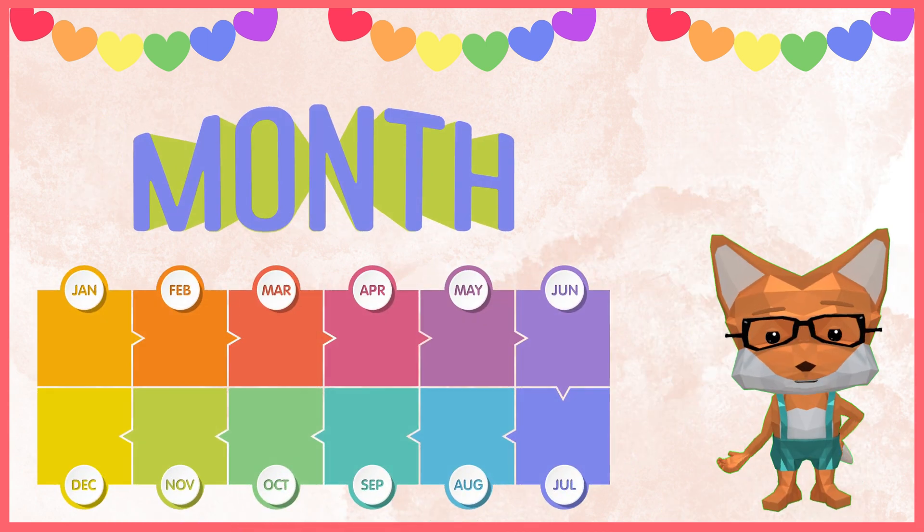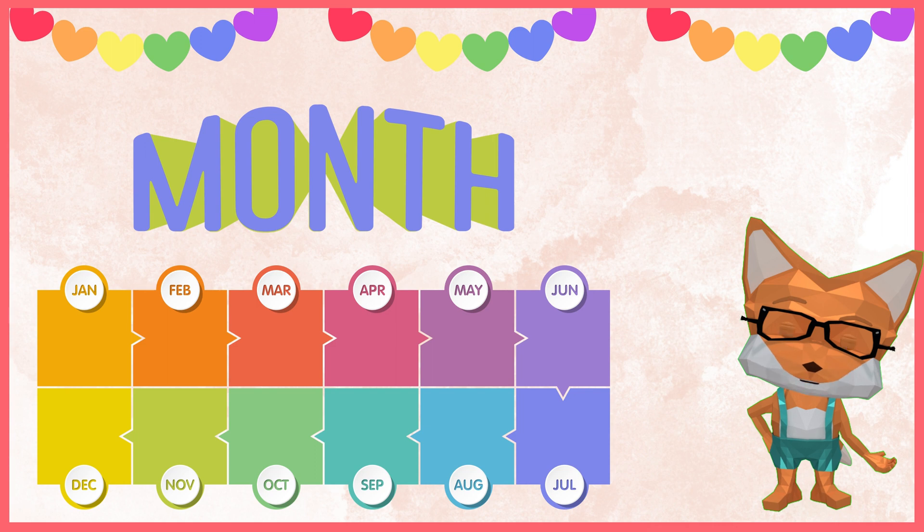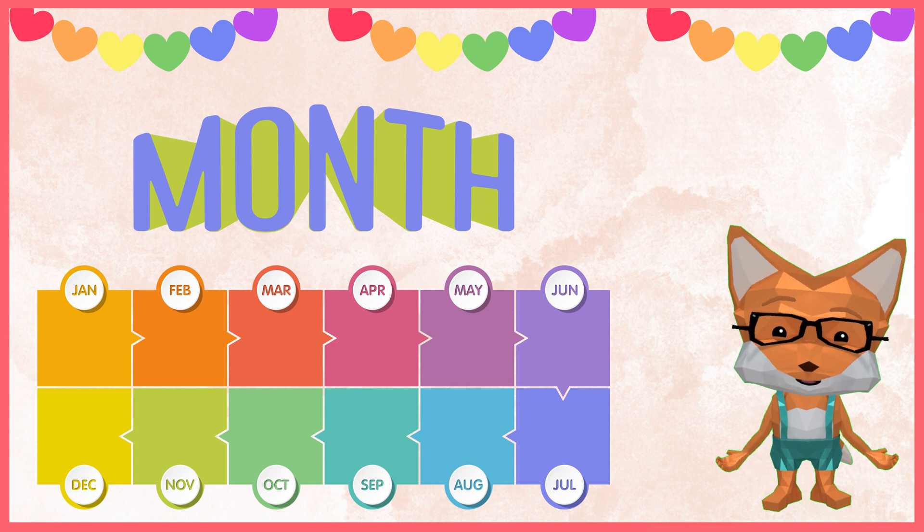A month is about four weeks long. The 12 months of the year are January, February, March, April, May, June, July, August, September, October, November, December.